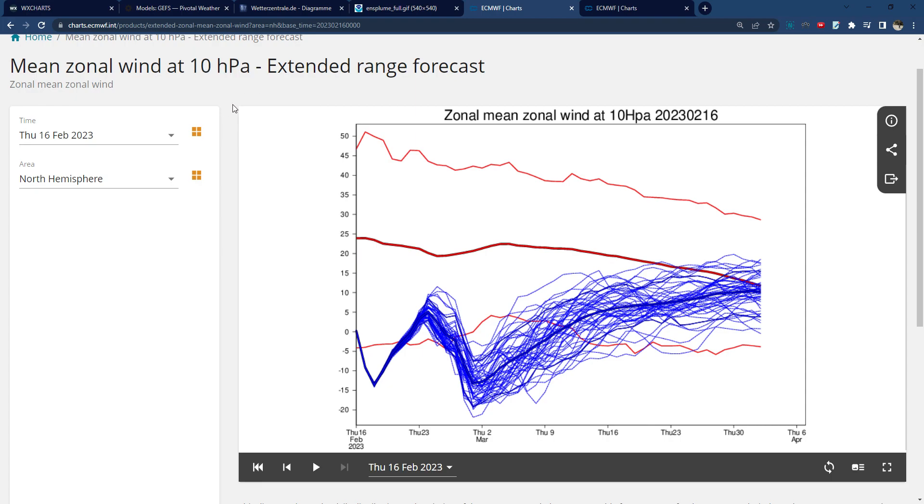This is basically where the air really high up — this is where the pressure is 10 millibars or hectopascals; usually at the surface it's around a thousand, so 10 shows you it's really high up in the air. And essentially that air is usually pretty cold, like negative 40 to negative 50 degrees, and what's happened is that air has really suddenly started to warm.